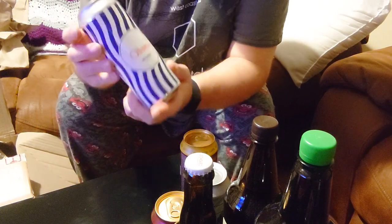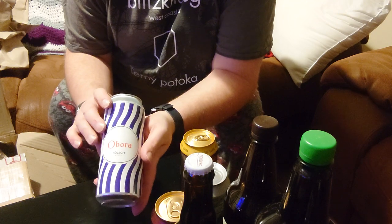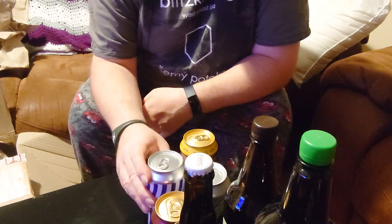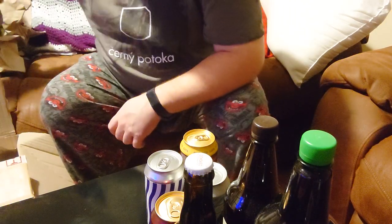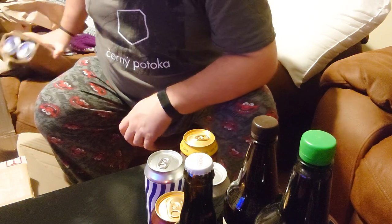Next one. Obora — I've had some Obora beers before, while I was in the Czech Republic. This is their Kolsch. Move some of the packaging again.